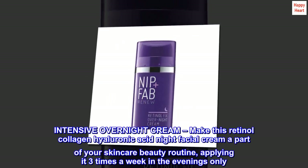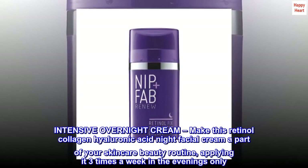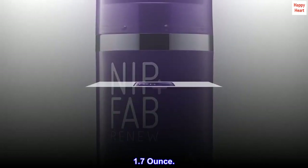As an intensive overnight cream, make this retinol, collagen, and hyaluronic acid night facial cream a part of your skincare beauty routine, applying it three times a week in the evenings only. Available in 1.7 ounce.